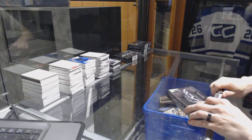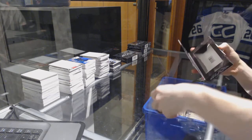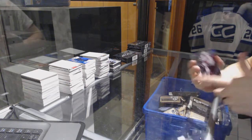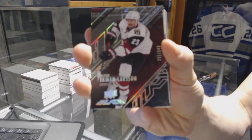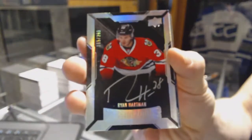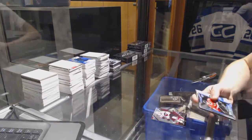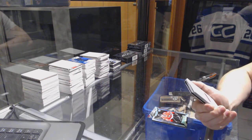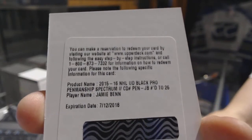All right, box three. We've got a base card, number 349 for the Arizona Coyotes, Oliver Ekman-Larsen. Lustrous rookie autograph, number 299 for the Chicago Blackhawks, Ryan Hartman. We've got a redemption for a pro penmanship auto spectrum, number 25 for the Dallas Stars, Jamie Benn.